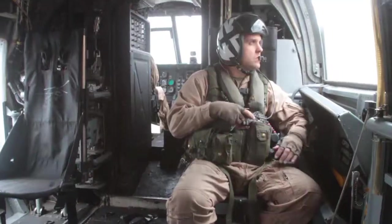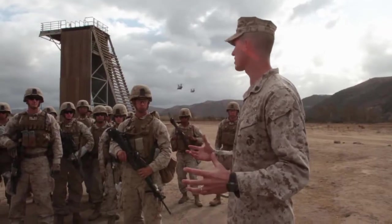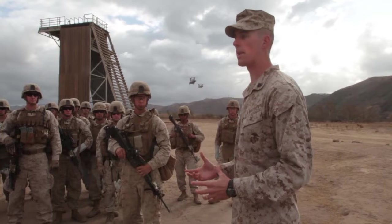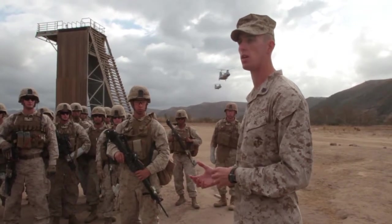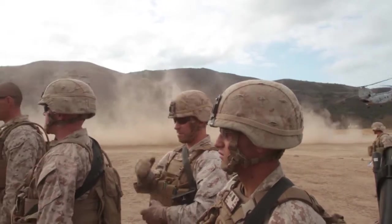When a helicopter can't land, Marines rely on fast roping to quickly enter an area. That capability is important to the Marines of Kilo Company, 3rd Battalion, 5th Marine Regiment, who are slated to serve as a helicopter company for the 31st Marine Expeditionary Unit.